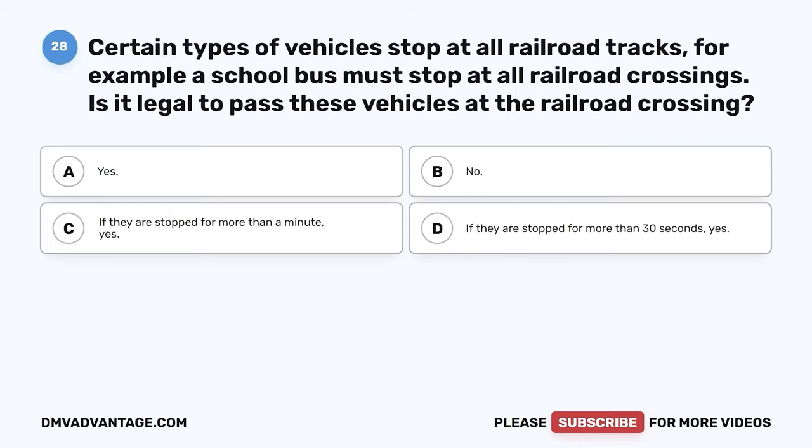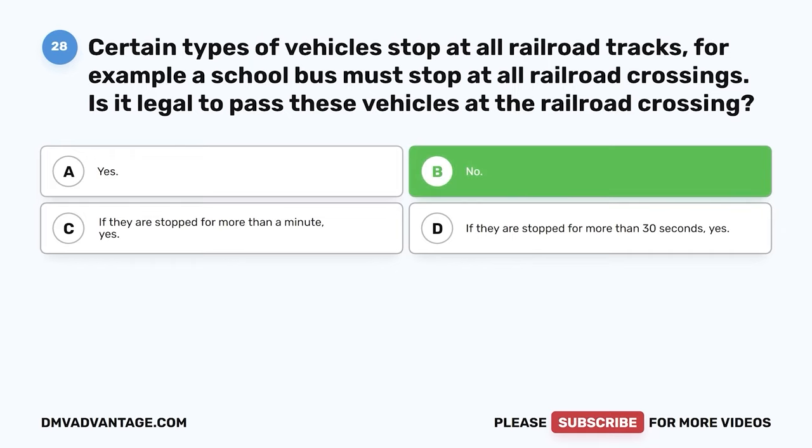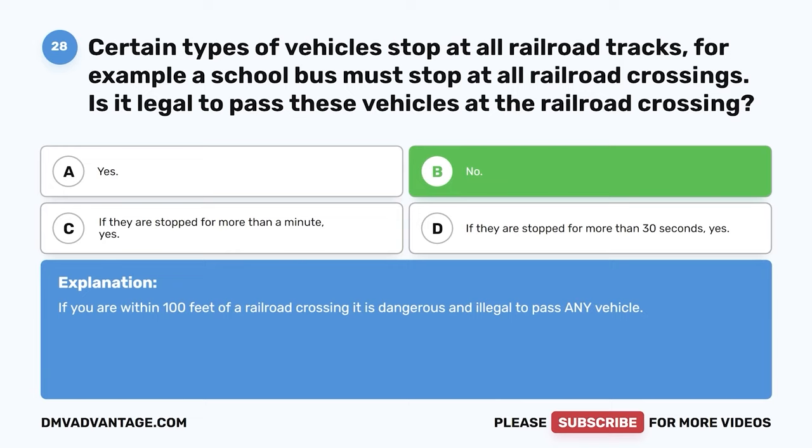Question 28: Certain types of vehicles stop at all railroad tracks — for example, a school bus must stop at all railroad crossings. Is it legal to pass these vehicles at the railroad crossing? A: Yes. B: No. C: If they are stopped for more than a minute, yes. D: If they are stopped for more than 30 seconds, yes. The correct answer is B, no. If you are within 100 feet of a railroad crossing, it is dangerous and illegal to pass any vehicle.